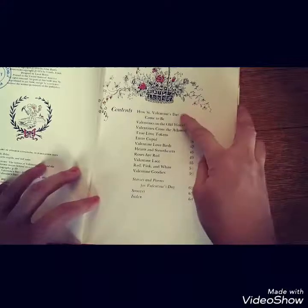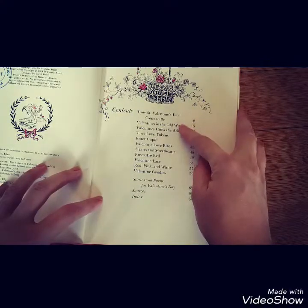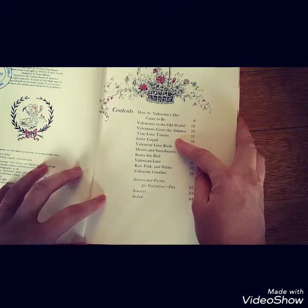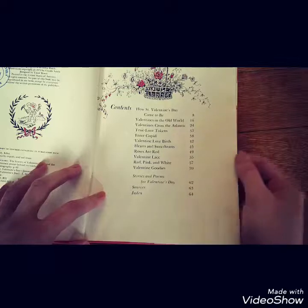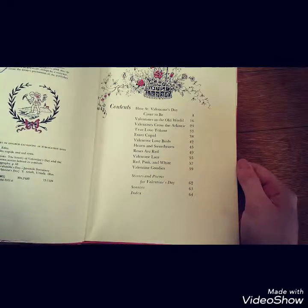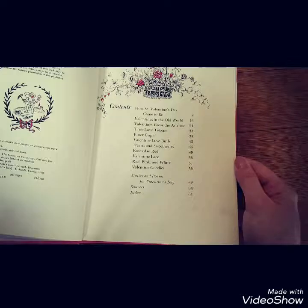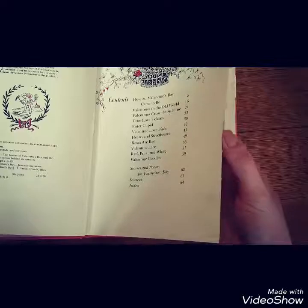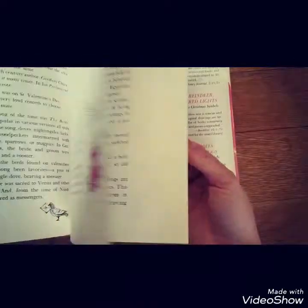So it's got: 'How Valentine's Day Came to Be,' 'Valentines in the Old World,' 'Valentines Cross the Atlantic,' 'True Love Tokens,' 'Enter Cupid,' 'Valentine Lovebirds,' 'Hearts and Sweethearts,' 'Roses Are Red,' 'Valentine's Lace,' 'Red, Pink and White,' and 'Valentine's Goodies.' It's got stories and poems in the back and a list of sources. So yeah, that one's a cute one — we'll go through some of that.